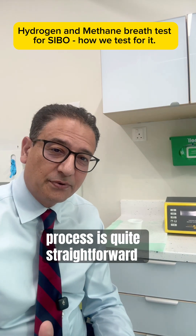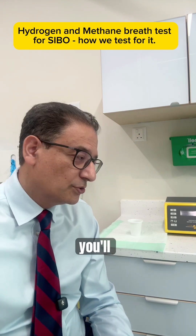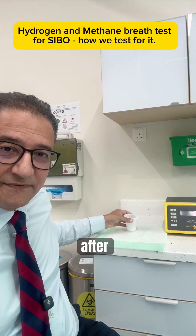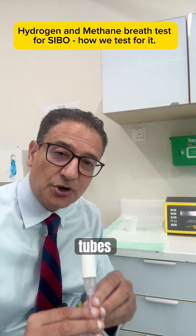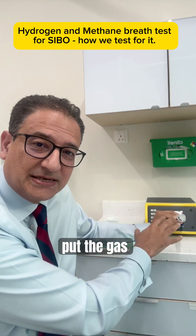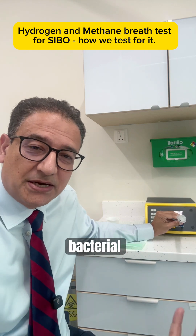The process is quite straightforward. After a short prep diet and an overnight fast, you'll come into clinic and have a glucose drink, after which you will blow into tubes over the course of an hour and a half. We then put the gas into the machine, which analyzes the results to detect bacterial overgrowth.